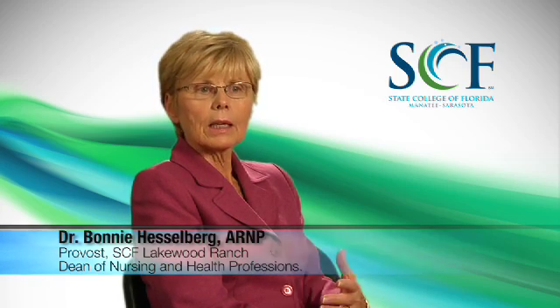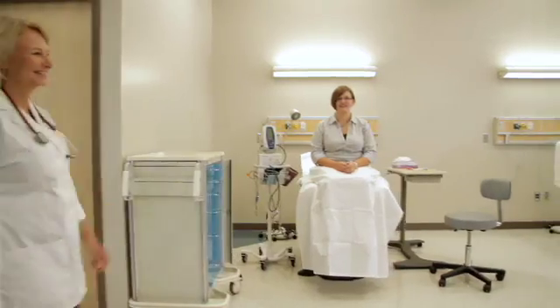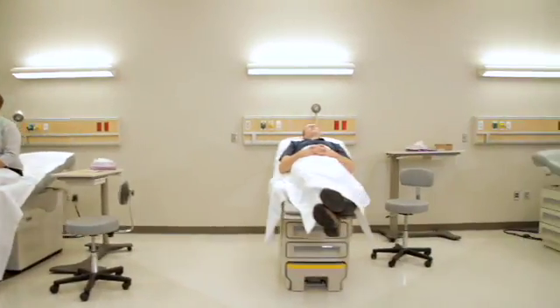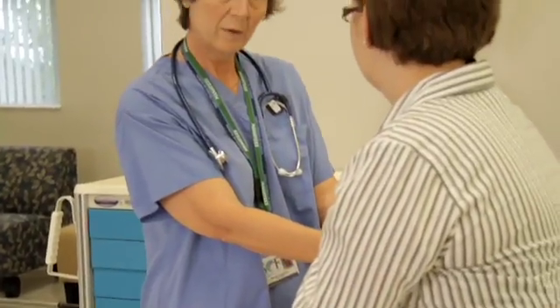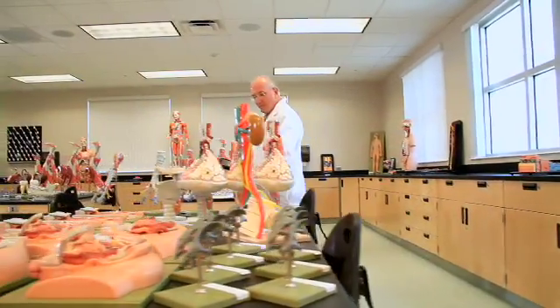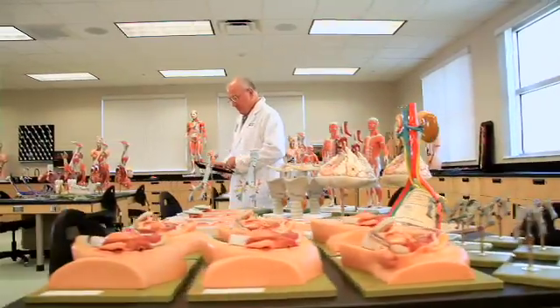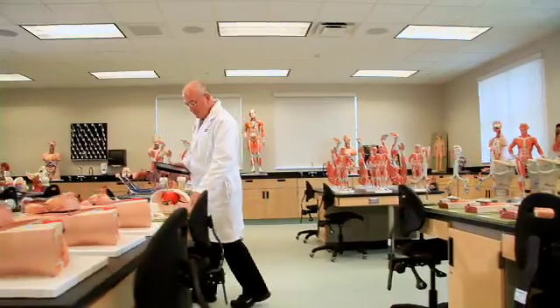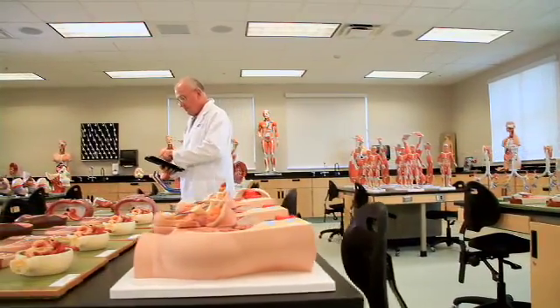Once they learn health assessment, they can move into the health assessment lab in a clinic-type setting, where they're able to learn how to do a thorough health assessment. We also have a lot of simulated body parts — we wanted to make sure students could touch and feel and really have something for their own, so they don't have to share.